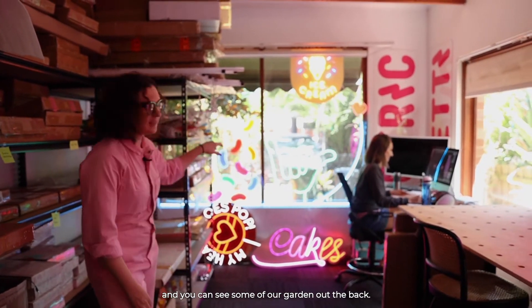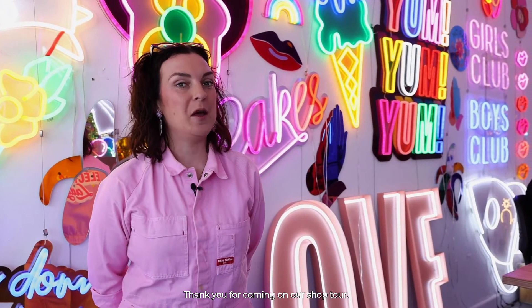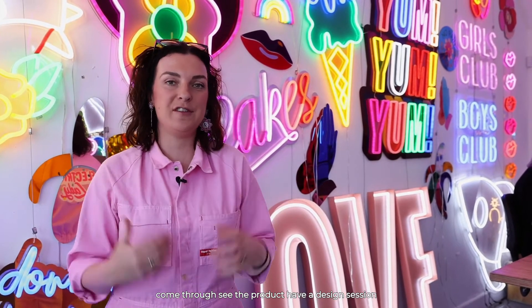We've got a few signs on display and you can see some of our garden out the back. Thank you for coming on our shop tour. We absolutely love having a physical space where people like you can come through, see the product, have a design session, and really get to know us and the product. We hope you loved it — drop us any questions if you have any.